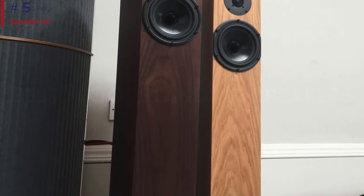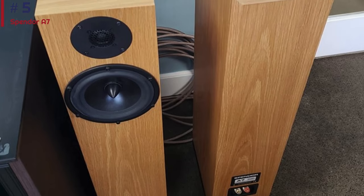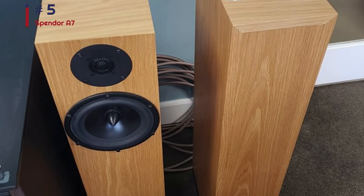They're hardly what you would call cheap, but if you're in the market for a pair of top-notch floor-standers, the elegant, award-winning A7 should make their way to the top of your list.